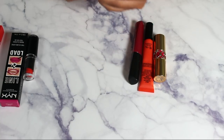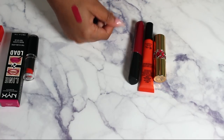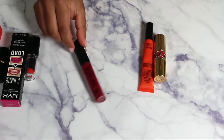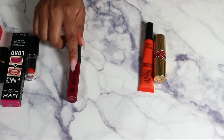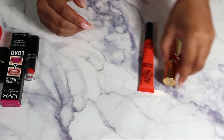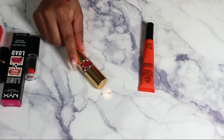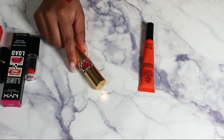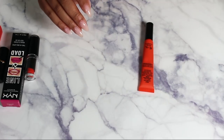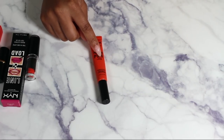Pat McGrath — I'm absolutely keeping this pink Pat McGrath, it's gorgeous. The Rimmel Stay Satin Lip Color I didn't love, so I'll let that go. This YSL lipstick — I seriously never ever reach for it — so I'm going to let it go and get rid of it. I also have this NYX Powder Puff Lippie; since I don't have another true orange, I'll keep this for now.